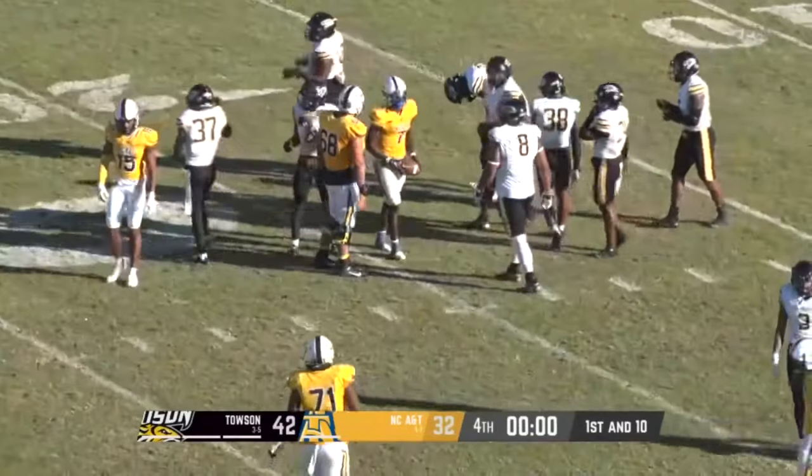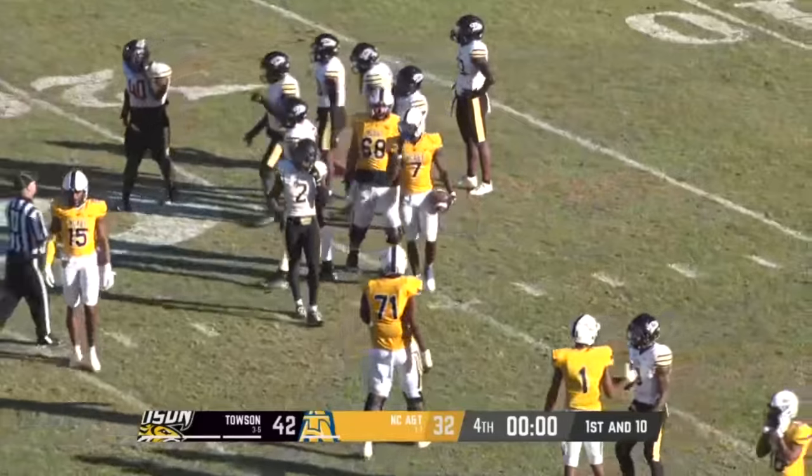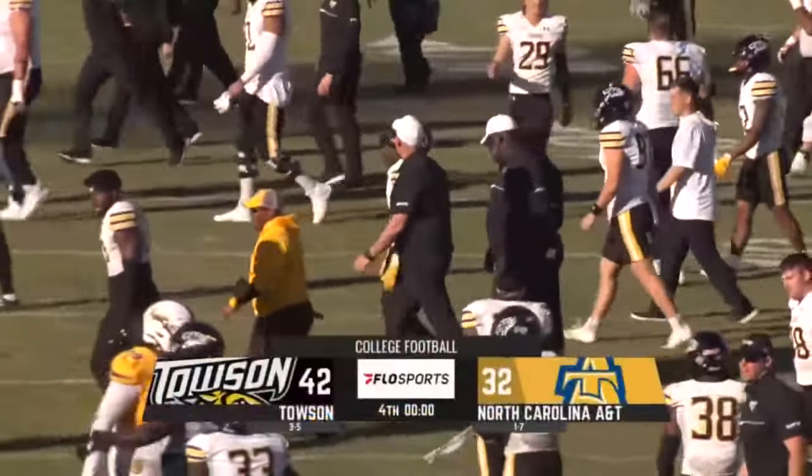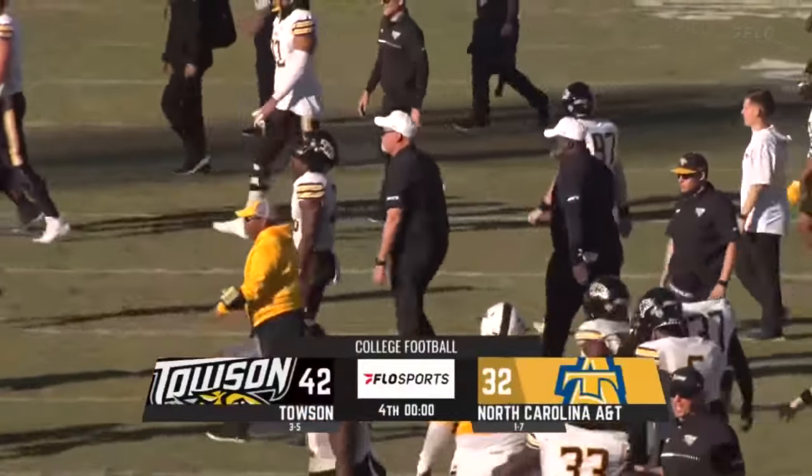The final score: 42-32. Towson comes into Truist Stadium and knocks off North Carolina A&T in the greatest homecoming on earth.